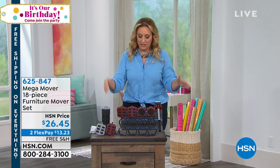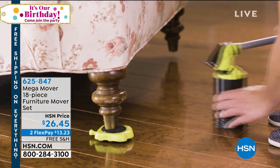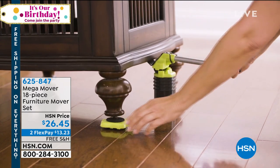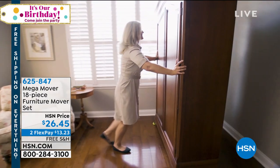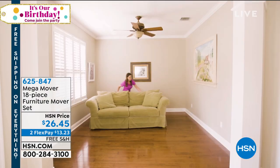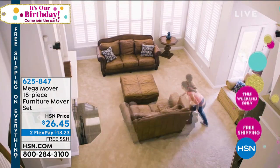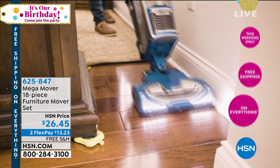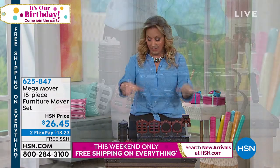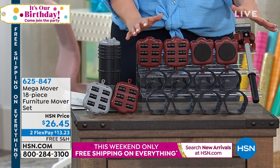We're going to start out with our first item in the show. This is the Mega Movers — an 18-piece furniture moving set. When you think about moving furniture, you think about hiring a bunch of total strangers, big dudes that come in the house, paying a huge amount of money just because you want to move the couch to vacuum behind it. Not very practical. There isn't anything else on the market like this. We have the Mega Movers — a crazy popular item exclusive to us at HSN.